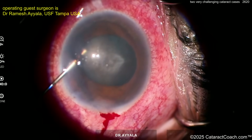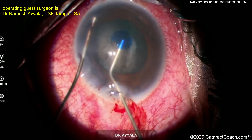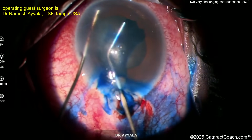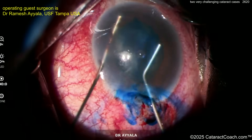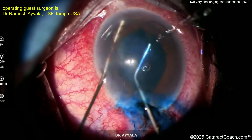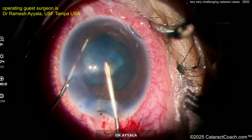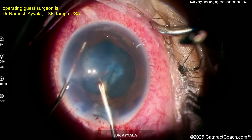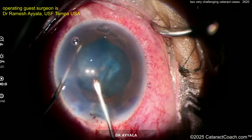Starting off by making an incision — you probably want to put some trypan blue dye in, and maybe some viscoelastic. But look: that whole lens, the entire lens, is totally mobile. A lot of times in these eyes you can have total absence of zonular support. I've seen cases where just the posterior capsule is the only thing holding the lens in front of the eye. Trying to get a capsulorrhexis done, but the entire lens is moving.